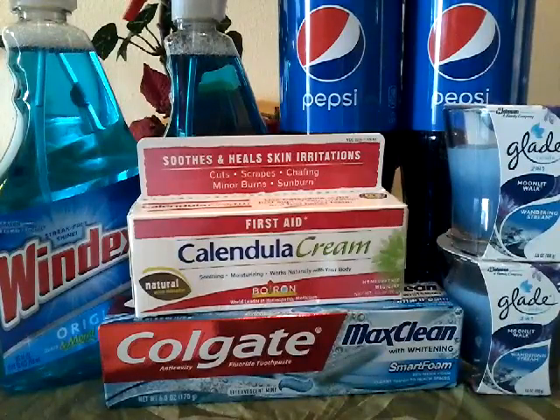I received back on my receipt $6.00 ECB for purchasing the Calatula cream, and $3.00 for purchasing Glade, Windex, or Shout products.